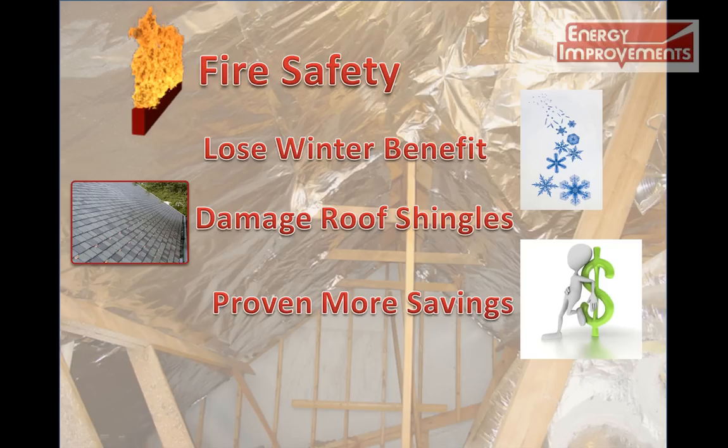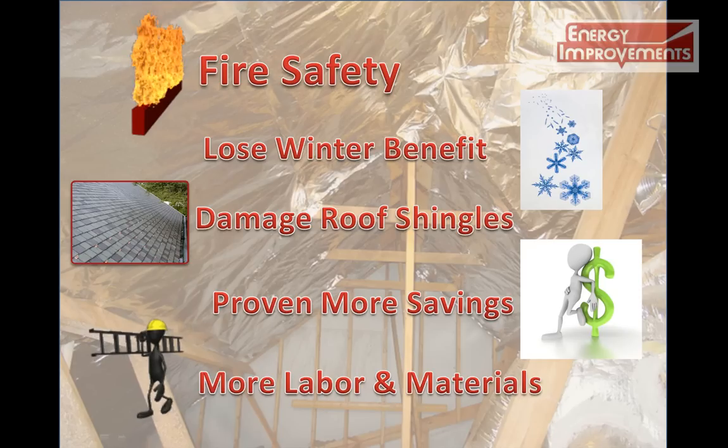Finally, it takes more material and labor to do a rafter job. So, in closing, if you decide to go with the rafter application, you will ultimately pay more on labor and materials, and it's been proven you will receive less energy savings in the long run.